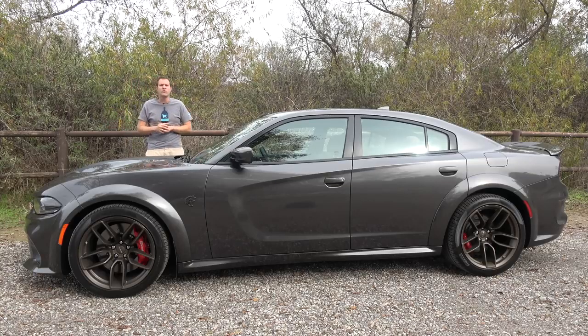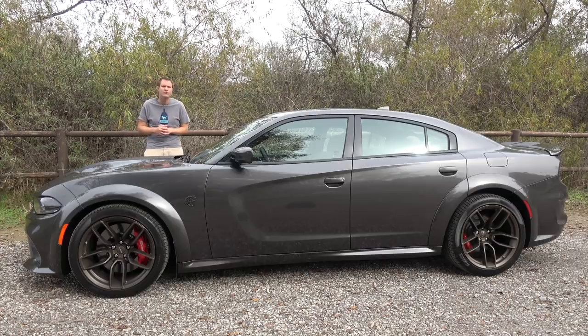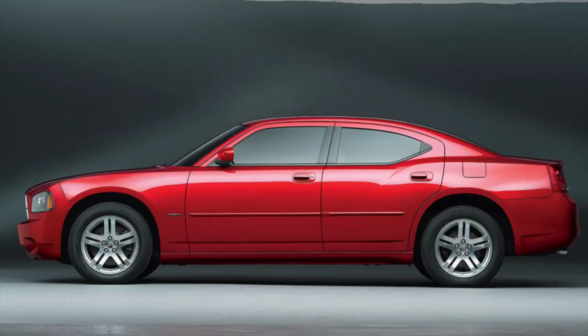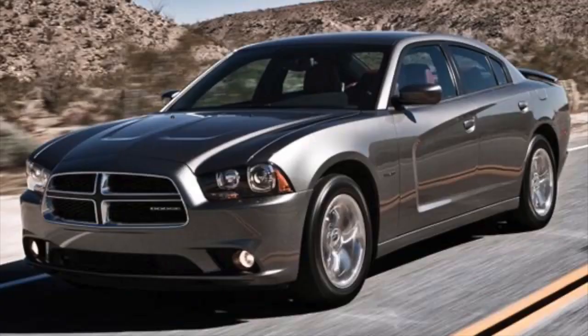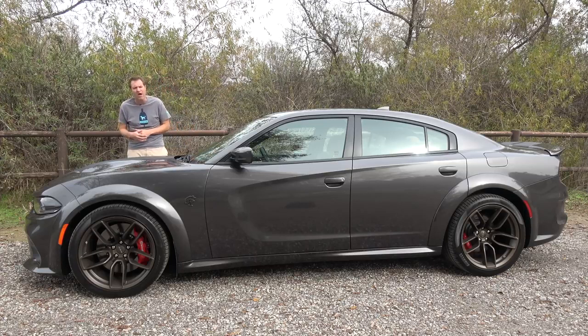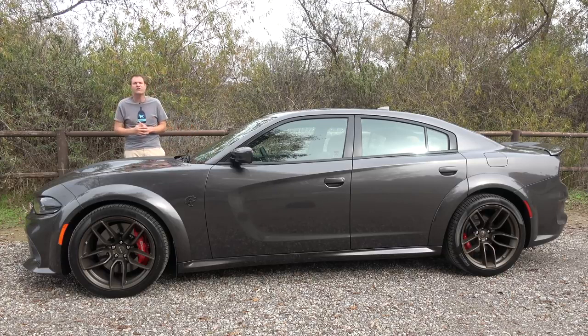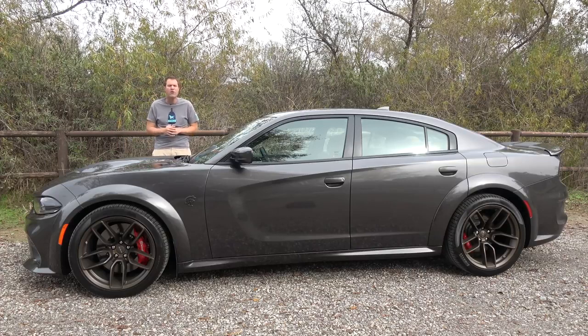First, a little overview of the Hellcat Charger. The Charger was, of course, a popular muscle car, but it was reborn in 2006 as a full-size sedan. It was heavily updated in 2012, and that's when Chrysler really started going crazy with the power. There was the RT model with 370 horsepower, then the SRT model with 470 horsepower, then the SRT 392 model with 485 horsepower. And then came the Hellcat.